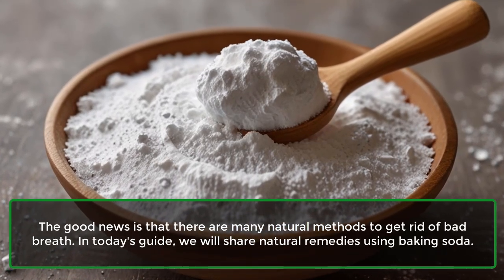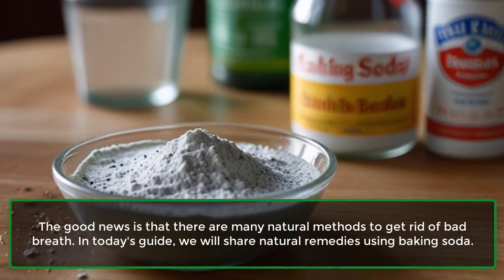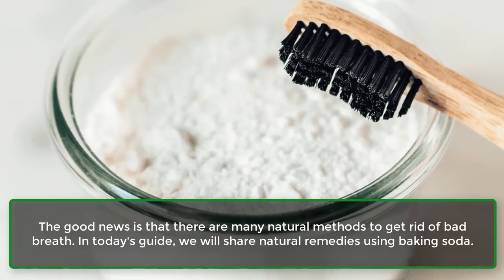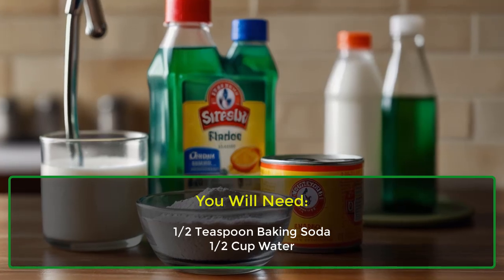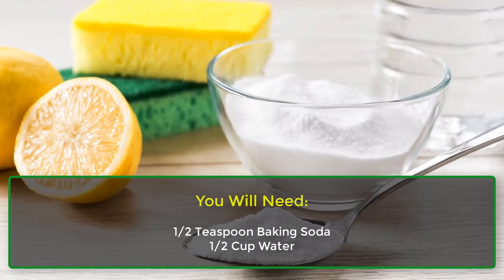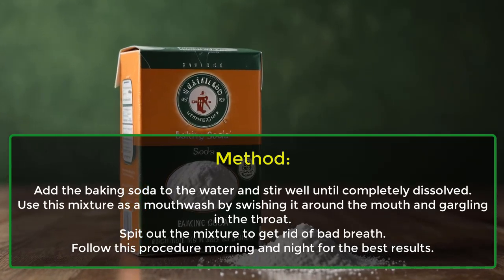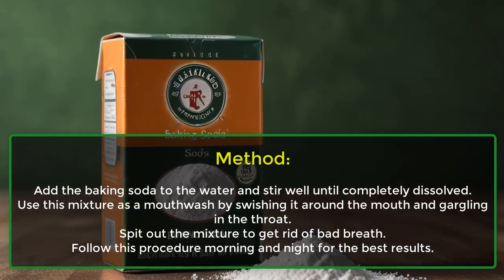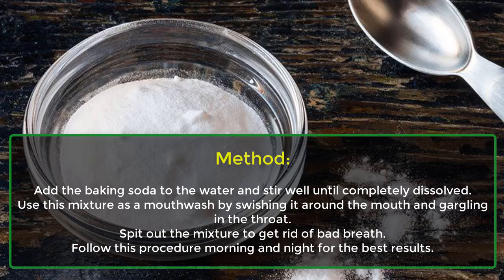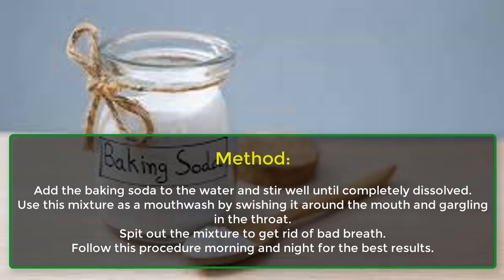The good news is that there are many natural methods to get rid of bad breath. In today's guide, we will share natural remedies using baking soda. You will need half a teaspoon of baking soda and half a cup of water. Add the baking soda to the water and stir well until completely dissolved. Use this mixture as a mouthwash by swishing it around the mouth and gargling in the throat. Spit out the mixture to get rid of bad breath.